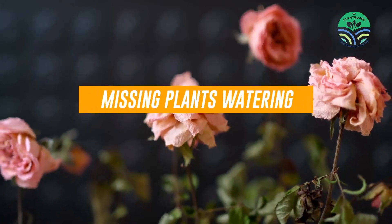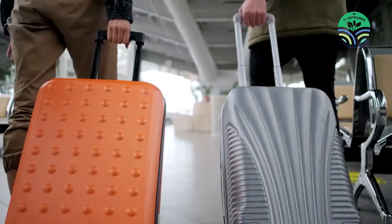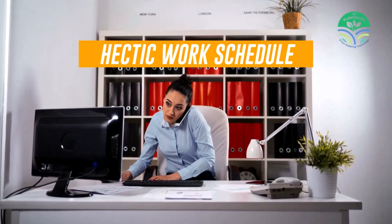Missing plants watering and manuring schedules due to travel, hectic work schedule or manpower shortage?